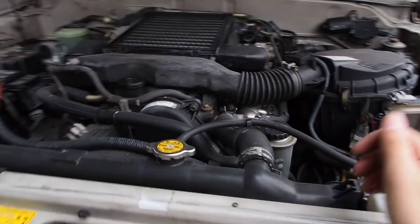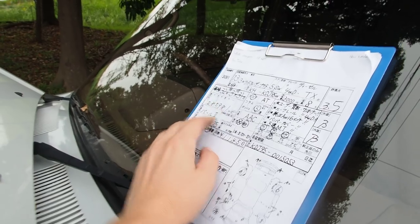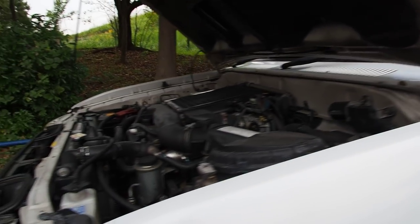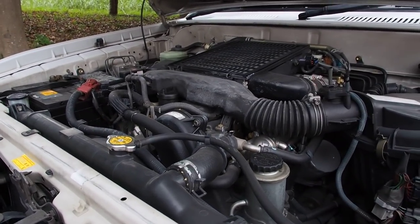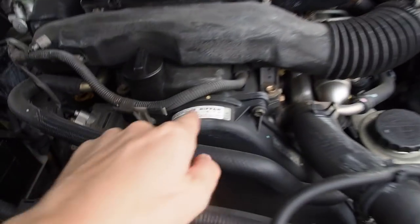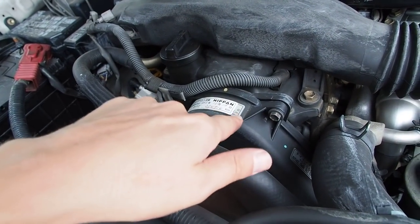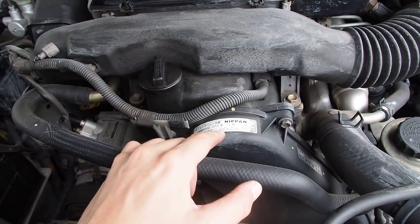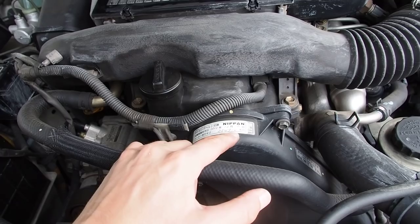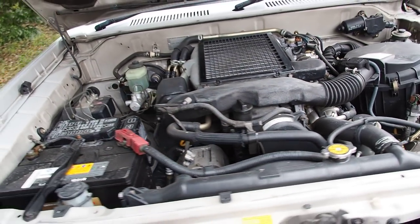Nothing wrong with it by the looks of it. It's at a little bit higher mileage than what you'd expect — 285,981. This higher mileage on this car with this engine doesn't worry me at all. I would certainly consider buying a Land Cruiser Prado with that high of mileage. You can see the timing belt has been changed twice. There's a sticker here — in December 2013 at 254,914 kilometers the timing belt was changed, and most likely the water pump as well.